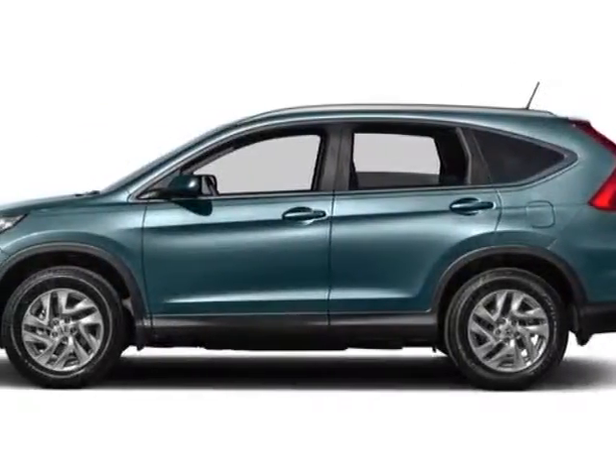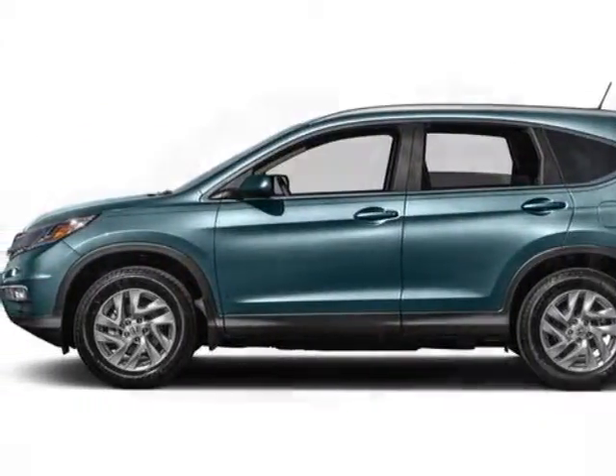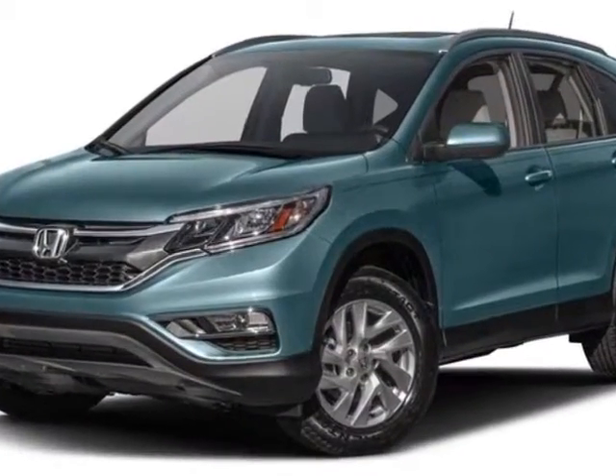Look at this new 2016 Honda CR-V. For your protection, this vehicle has a full factory warranty.